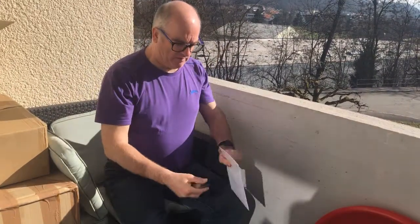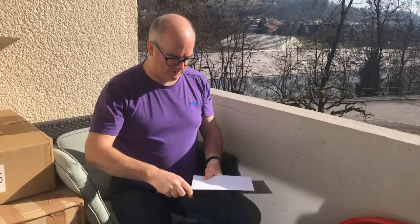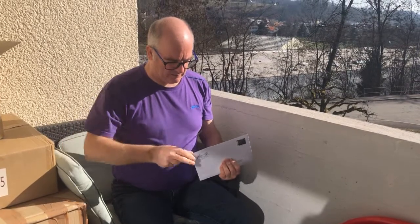Alright viewers, here's the next step for the bike. The paperwork has arrived in the post so I can take it to the insurance to get the insurance number. Then I can go to the number plate place to get my number plate and the registration documents.